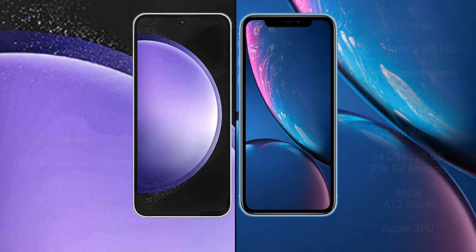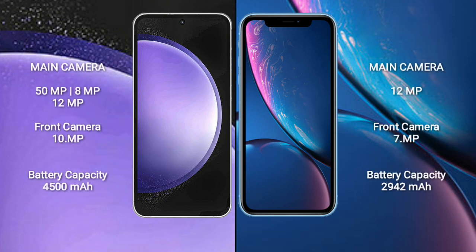Samsung Galaxy S23 FE has a rear triple camera setup: 50 megapixel plus 8 megapixel plus 12 megapixel, and a front camera of 10 megapixel. iPhone XR has a rear single camera setup of 12 megapixel and a front camera of 7 megapixel.